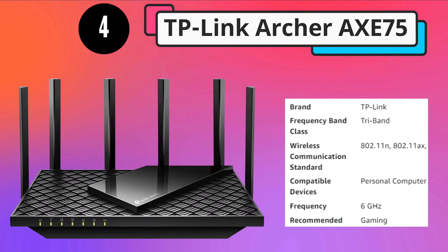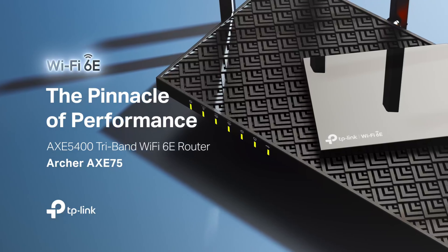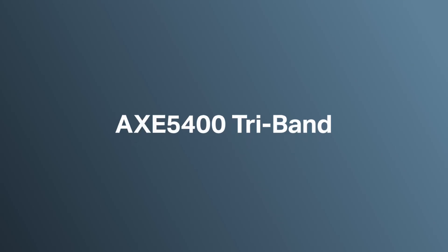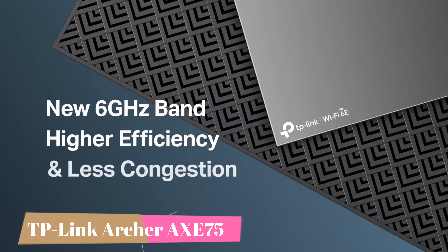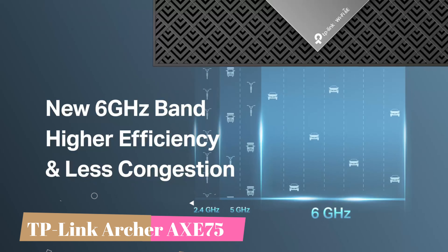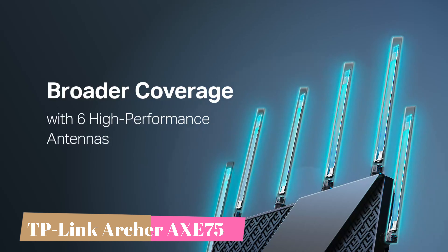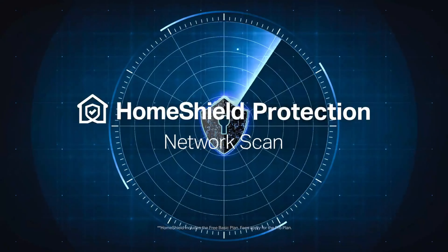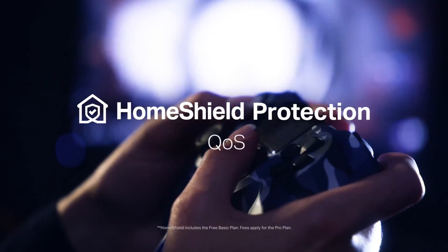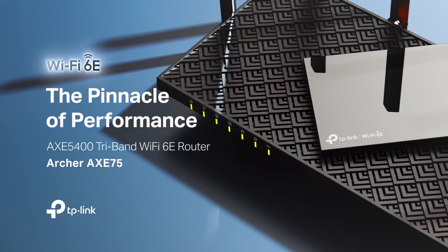Number 4. TP-Link Archer AXE75 Wi-Fi 6E is the leading edge of consumer home wireless tech, so it's not a must-have for homes with many devices that might not yet support the standard. But being able to future-proof your network for under $200 is a winner in our book, and that makes the Archer AXE75 the best choice for people who want a full-featured router that they won't have to replace for a long time.